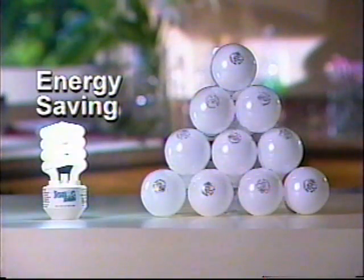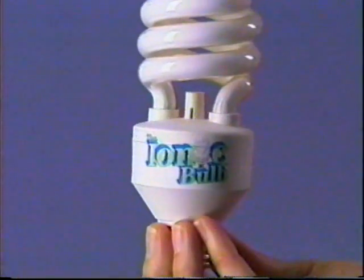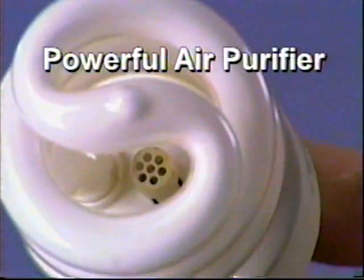It combines two high-tech solutions into one. First, it's an energy-saving light bulb that lasts as long as 10 ordinary bulbs, but it also contains a powerful air purifier. Just watch.